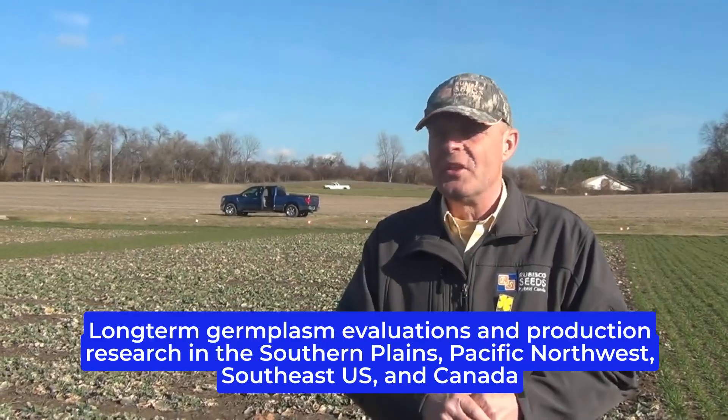Here we are today in southwestern Indiana in one of our advanced germplasm research sites. We have consecutive data since 2006 at this site, which is very important for farmers to see the trends over multiple years with different germplasm. We usually have 17 or 18 new hybrids we evaluate every year for the North American market. We also do this evaluation in the southern plains and in the Pacific Northwest.